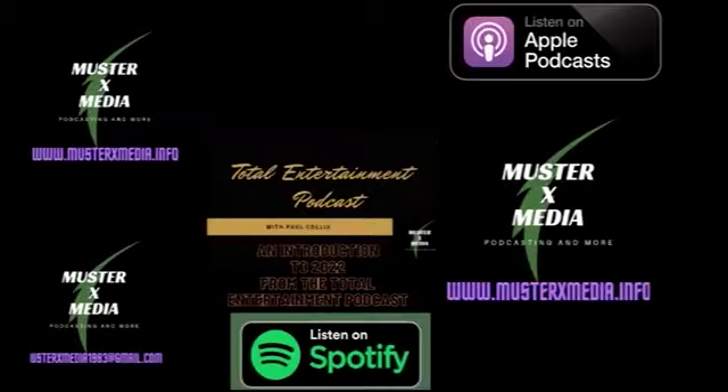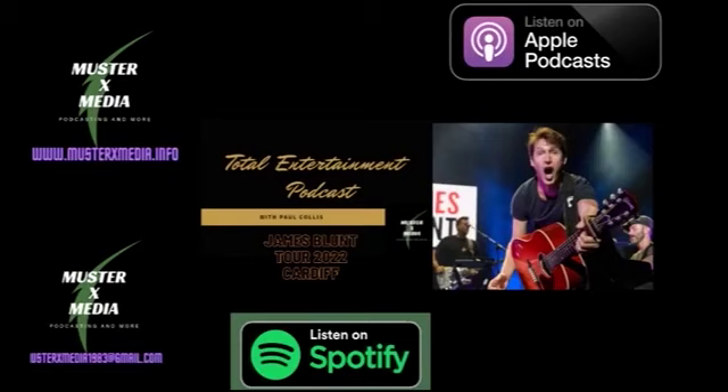Hello and welcome to the Total Entertainment Podcast with me Paul Collis. Today we're going to take a look at Alan Partridge Live at Cardiff. It's a four-truck show.